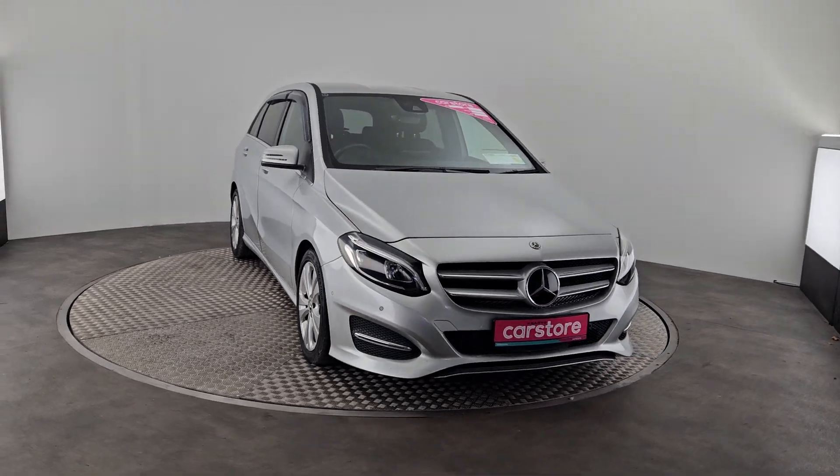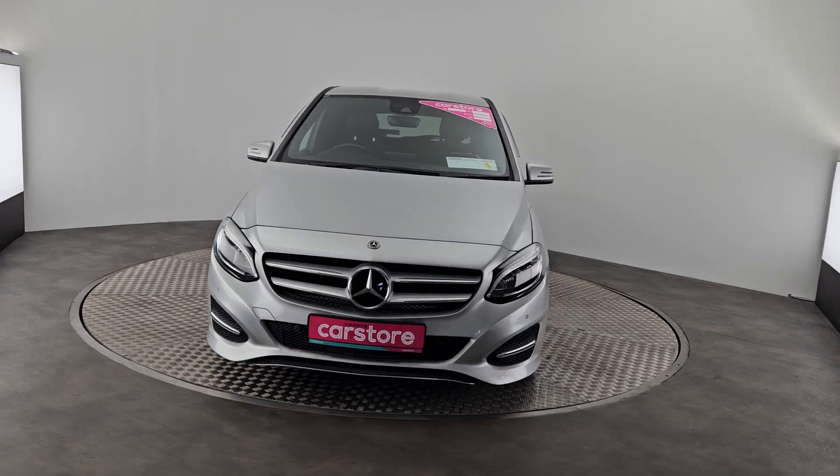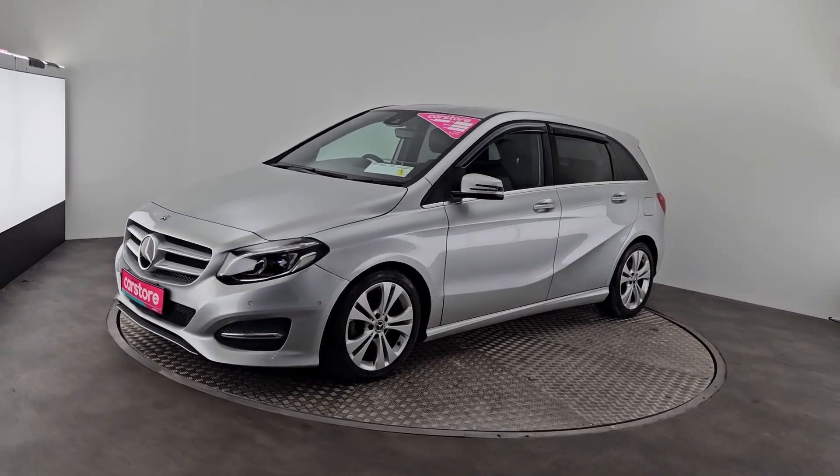Hi and welcome to Kyrie's Car Store Little Island, where we've just taken a stunning 2018 Mercedes-Benz B-Class petrol automatic five-seater into stock, finished in a beautiful bright silver metallic. You've got some very modern design to the front of the car with a contrasting chrome.